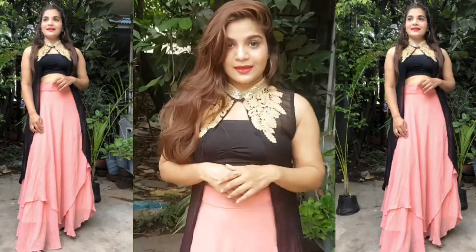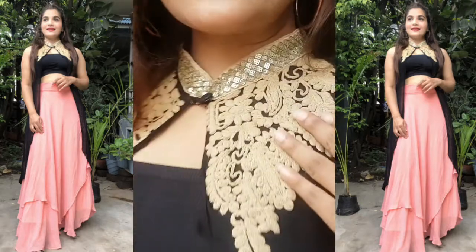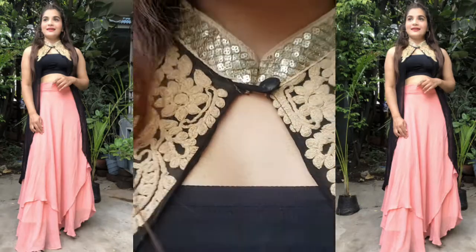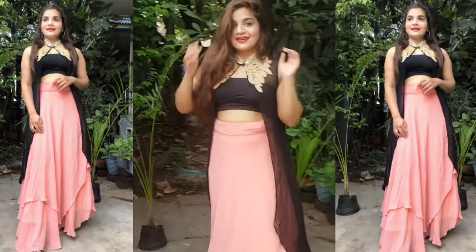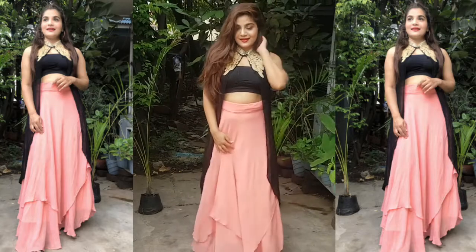These double-layered skirts are for cocktail nights or some event where you have dancing, and they look very comfortable and very beautiful. They look very stylish and very trendy.